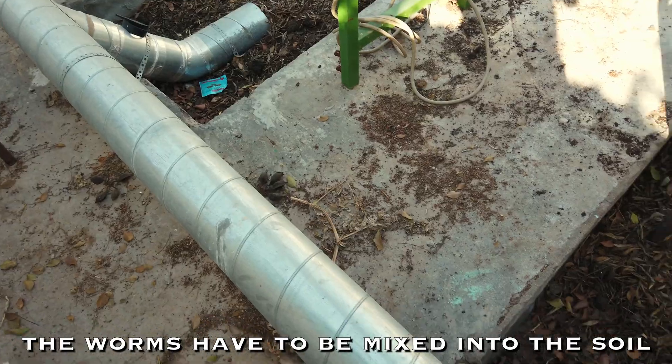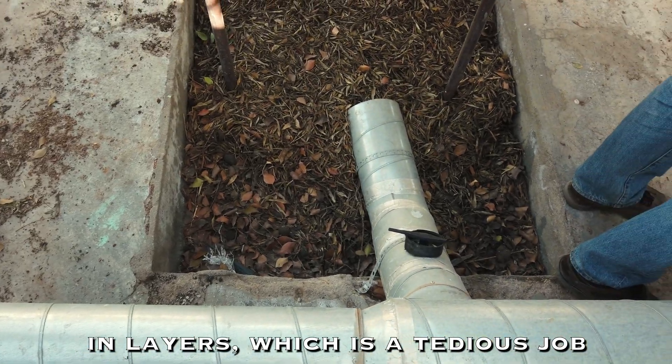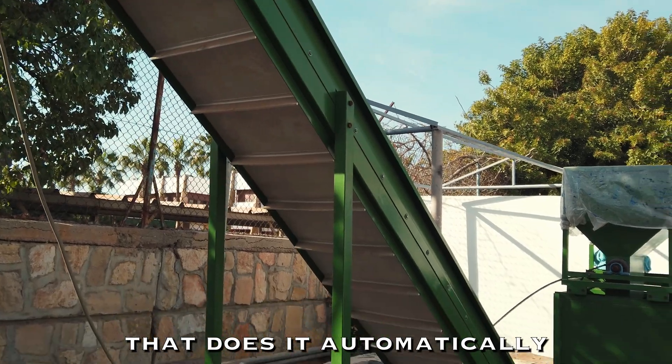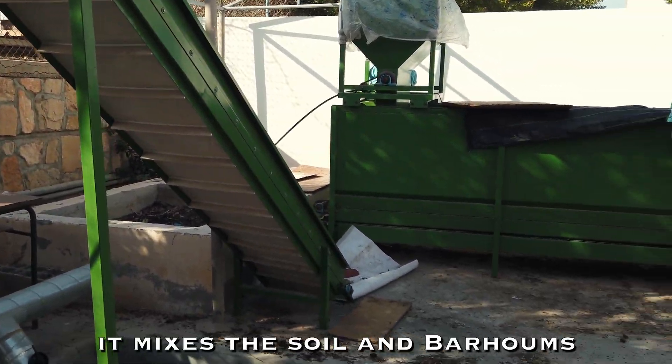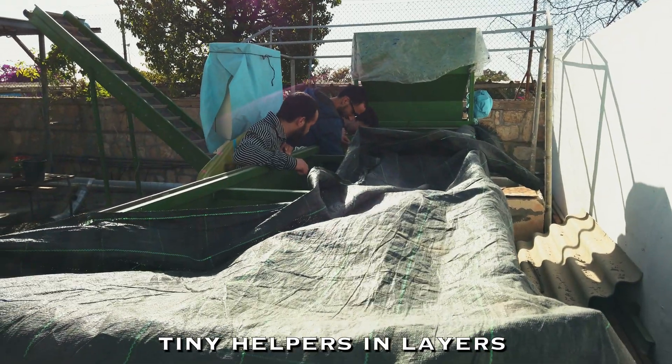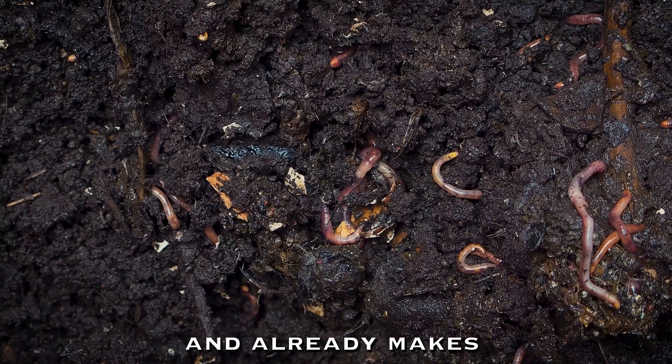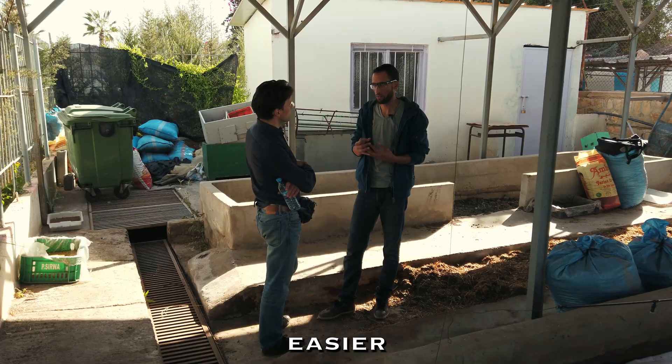The worms have to be mixed into the soil in layers, which is a tedious job. So Barham invented a machine that does it automatically. It mixes the soil and Barham's tiny helpers in layers, and already makes the lives of many Moroccan farmers easier.